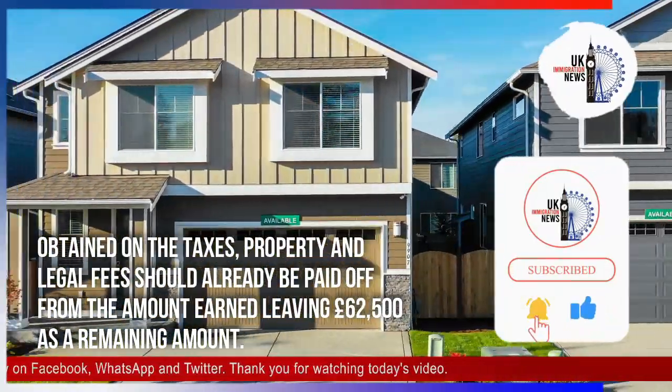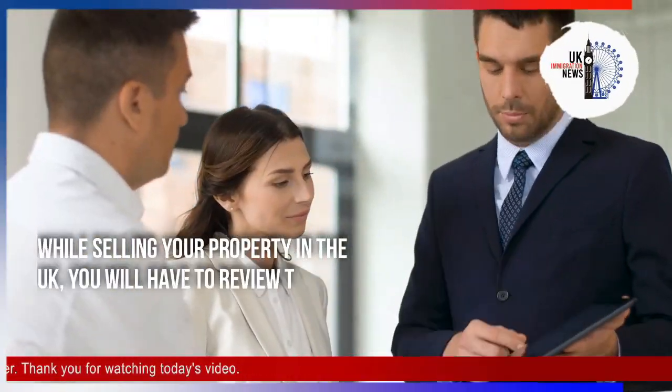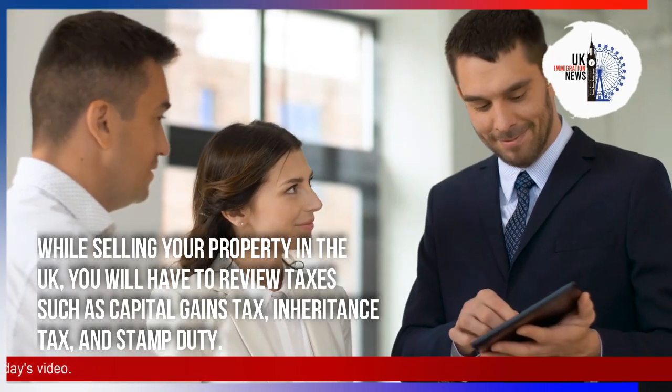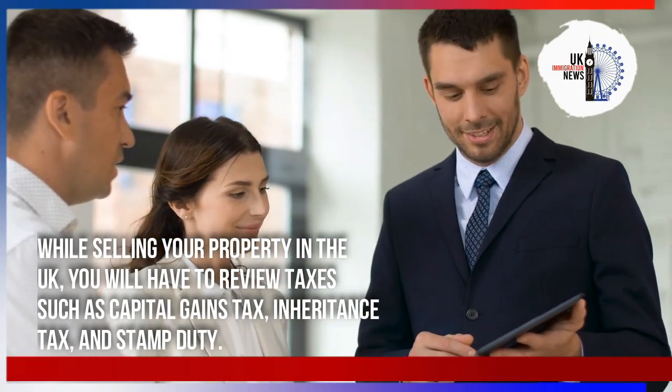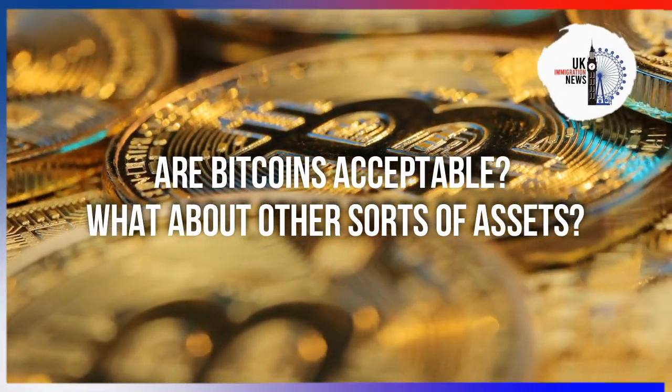While selling your property in the UK, you will have to review taxes such as capital gains tax, inheritance tax, and stamp duty. Regarding bitcoins and other sorts of assets — if you are deciding to rely on cryptocurrencies, you might not have much luck.